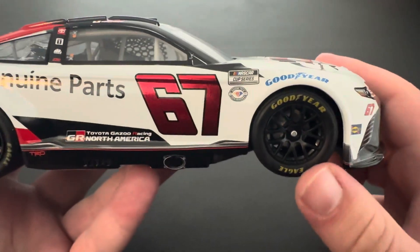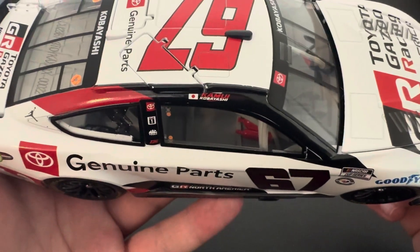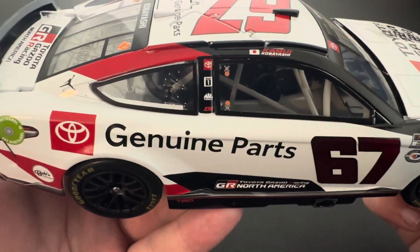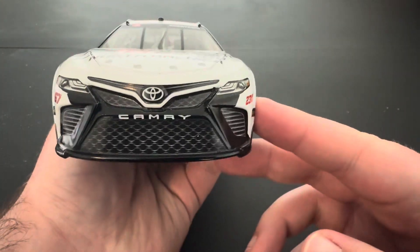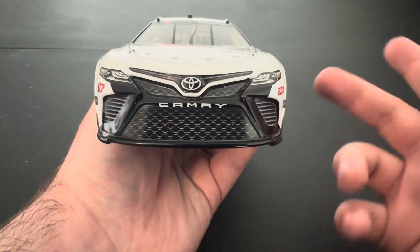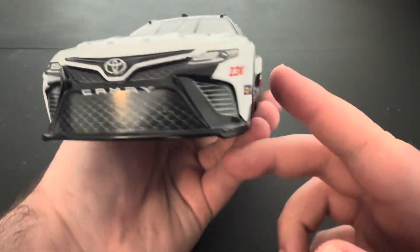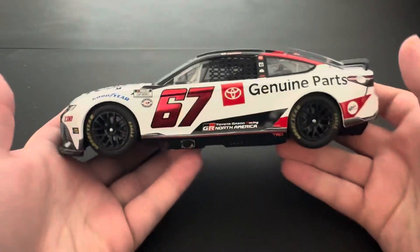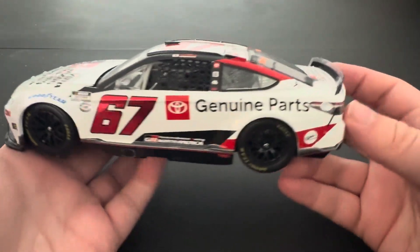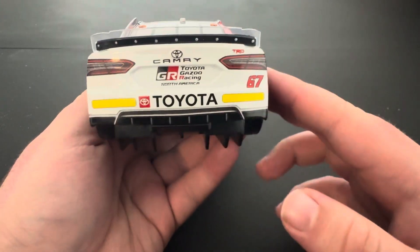Obviously the Cup Series logo. You got the Goodyear tiring on these new center lock wheels, which looks really good in my opinion. You got Kobayashi with the Japanese flag right there, and all the other 2311 sponsors. Pretty decent looking front end here — decals aren't super out of whack from what I can tell. You got the 67 again right there, Sunoco 2311. Nothing too different on this side of the car from the other side, obviously. You got the back end here with the rookie stripes and everything.